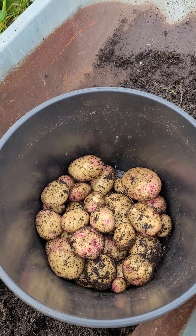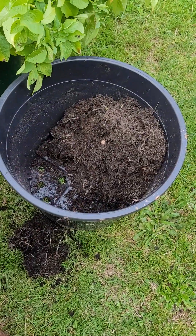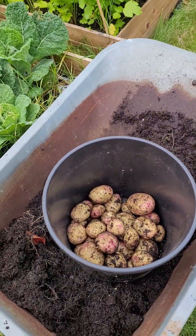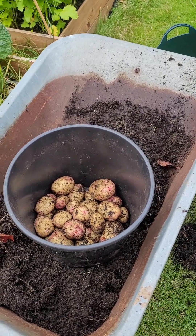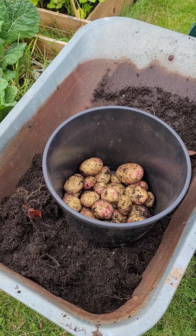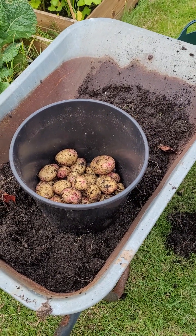Really really pleased with the outcome of that. That's the pot it was in - it was a 100-liter pot, and I just used peat-free compost, which I'm not a huge fan of. I put in some blood, fish and bone and some seaweed-based fertilizer, and I just put two seed potatoes in there.